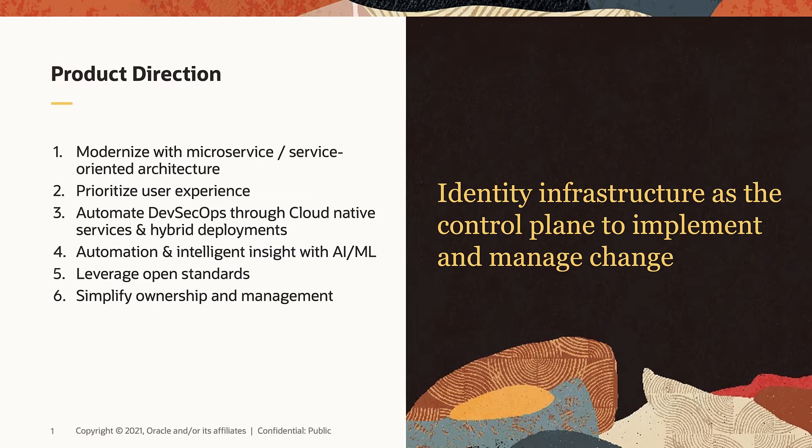We will continue to invest in the future. Number four, AIML is not a trend, but a reality today. Throughout the Enterprise IDM product portfolio, we are embedding AIML capability into our upcoming microservices to provide our customers with intelligent insight and real-time data analytics. Some example use cases include role mining, pattern recognition, and adaptive risk management components based on AIML real-time risk analytics.